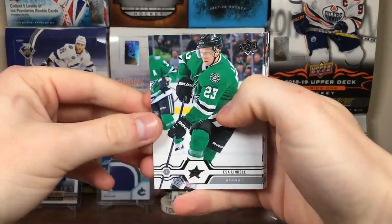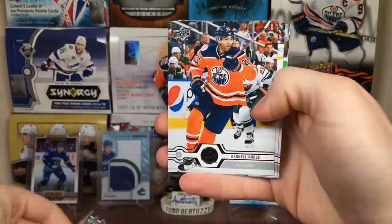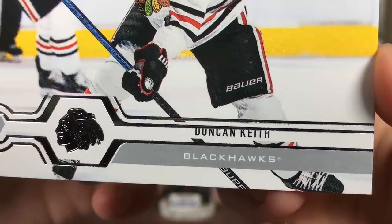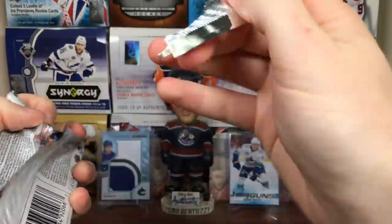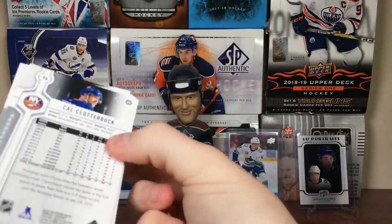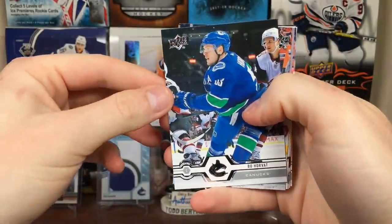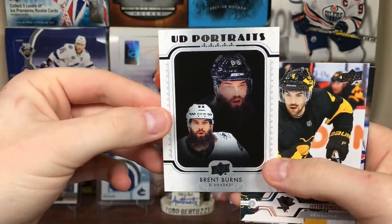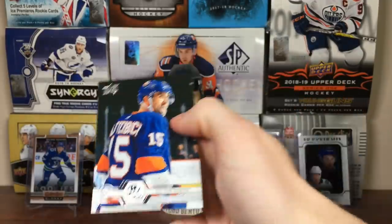Pack 4: Esa Lindell, David Krejci, Roberto Luongo, Kyle Palmieri, Darnell Nurse, Evander Kane, Brendan Dillon, and Duncan Keith. So many of these are messed up. Pack 5: Johnny Goodrow, Blake Coleman, Bo Horvat, Alex Chiasson. Got a Portraits - Brent Burns UD Portraits. Justin Schultz, Phil Kessel, Cal Clutterbuck. We got four more packs - should be expecting two Young Guns here, so about a 50% chance of landing Young Guns.